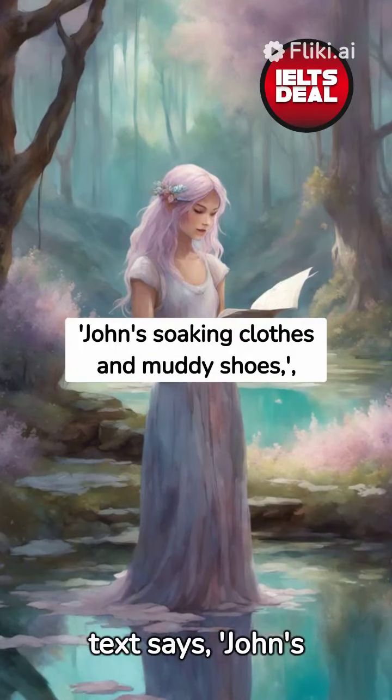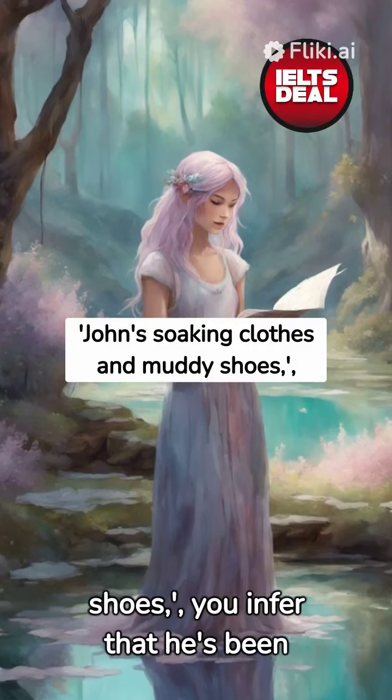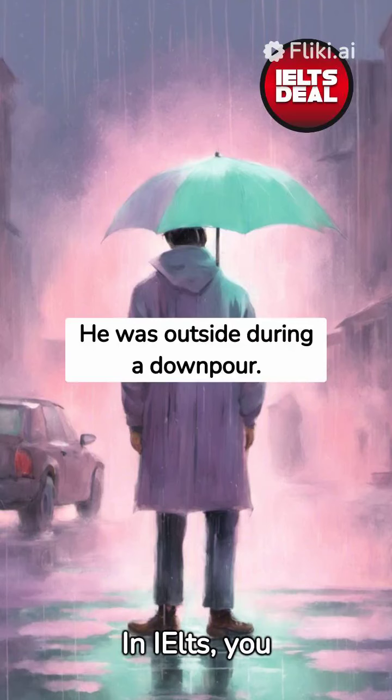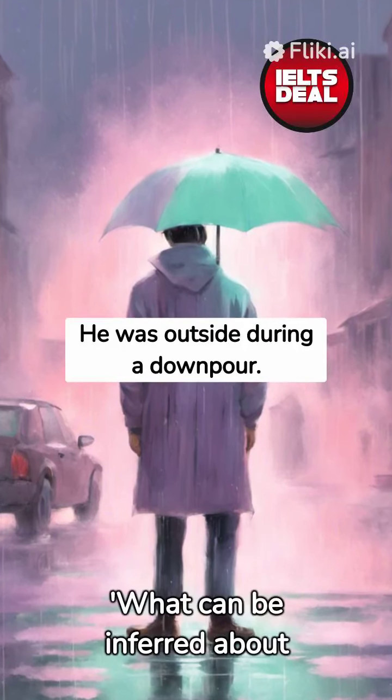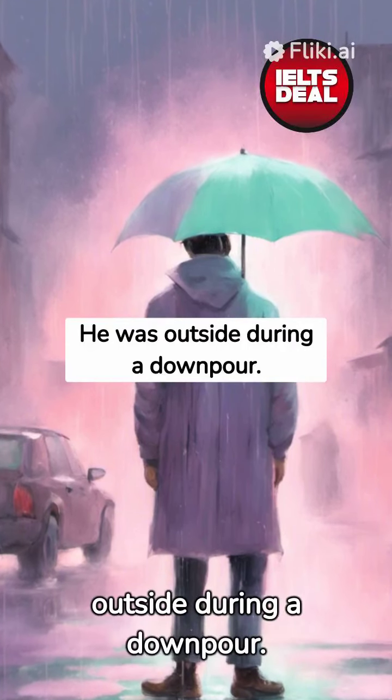For instance, if the text says John's soaking clothes and muddy shoes, you infer that he's been out in the rain. In IELTS, you may encounter questions like, what can be inferred about John? The answer? He was outside during a downpour.